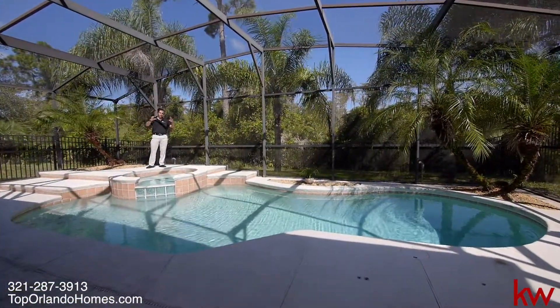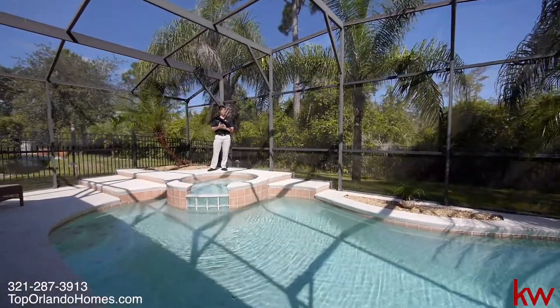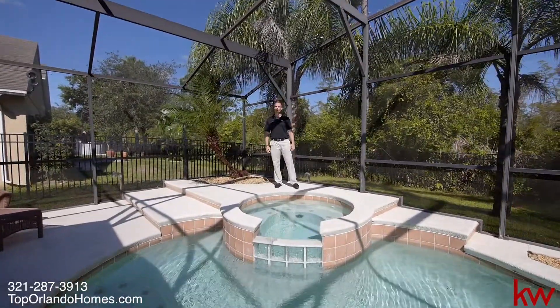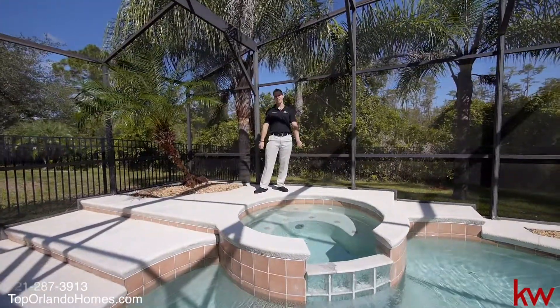So many features in this home I can't even explain them all in the video. But you'll see them, you'll read about them, and you'll come visit them in one of our open houses or through a showing. So come check it out. My name is Phil Colbert here — TopOrlandoHomes.com and Keller Williams Advantage 2 Realty. My number is there on the screen, and I hope to see you soon. Thank you.